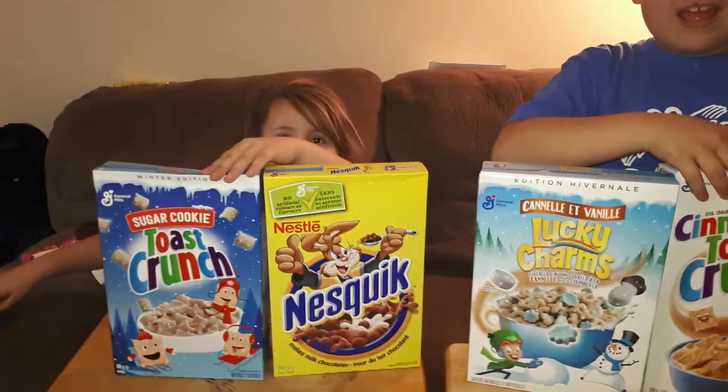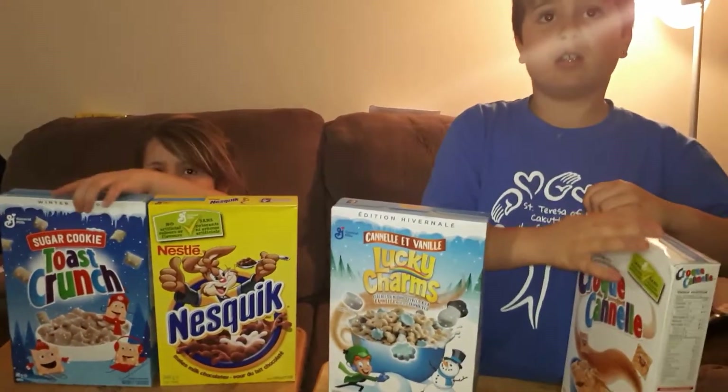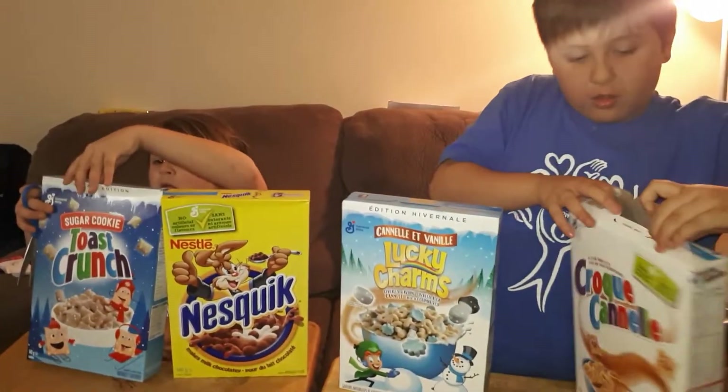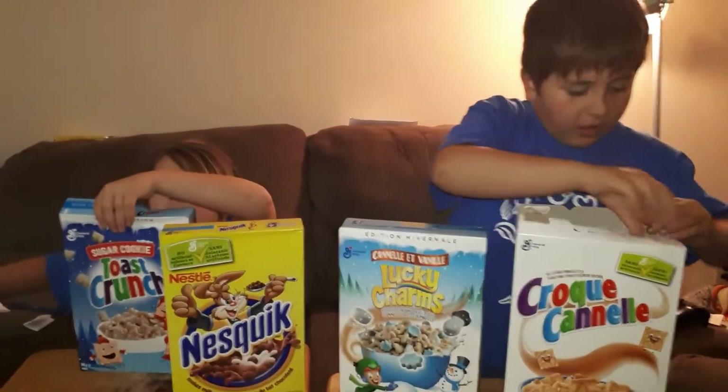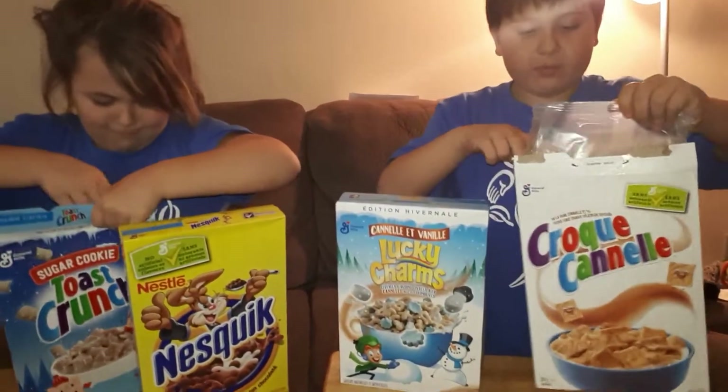Let's open it. Okay, do we open the whole box? You open the top — put your scissors down until you need them. You can stand up, Angel. Yeah, easy, alright?